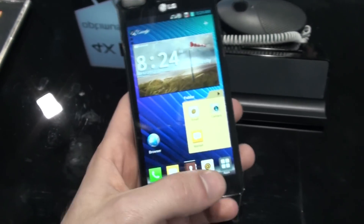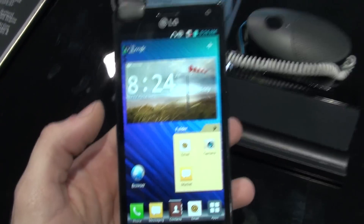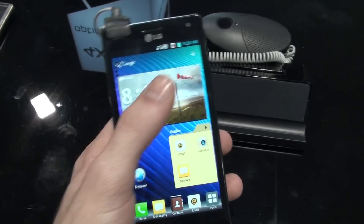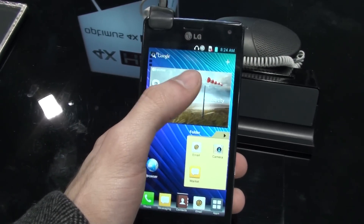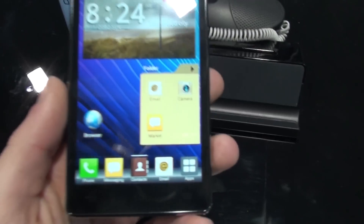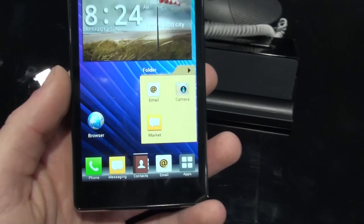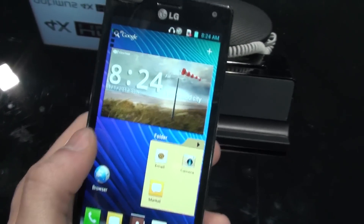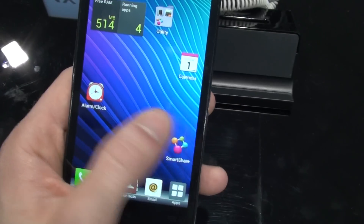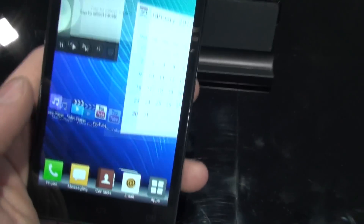The display of the handset is really enormous — it is 4.7 inches big and has an HD resolution of 720 by 1280 pixels. It really looks very crisp and clear. It is the True HD IPS display, using a standard RGB matrix, so there will be no pixelization at all with this phone.